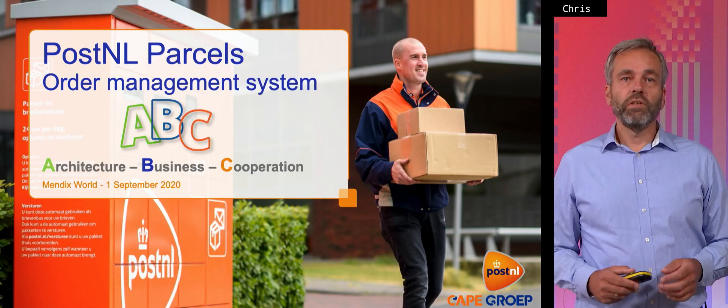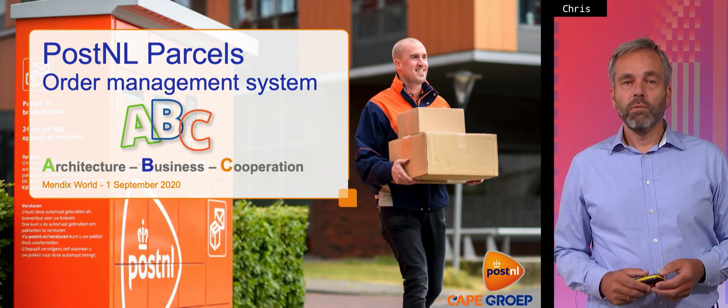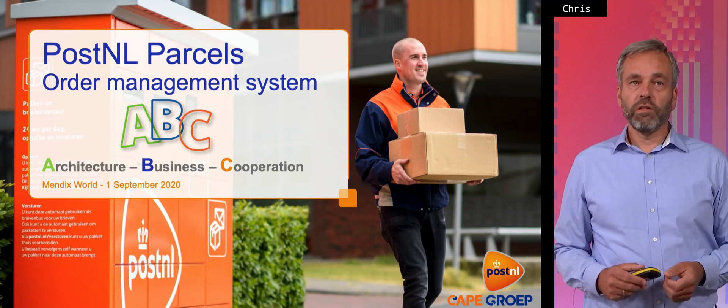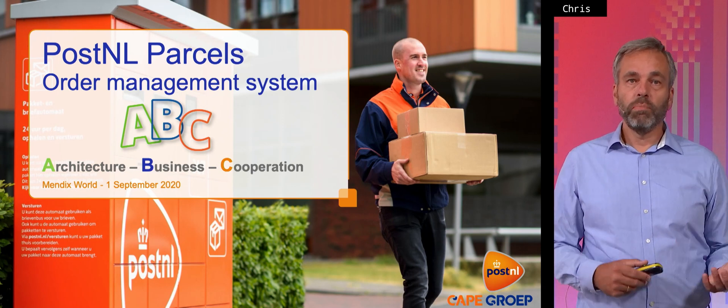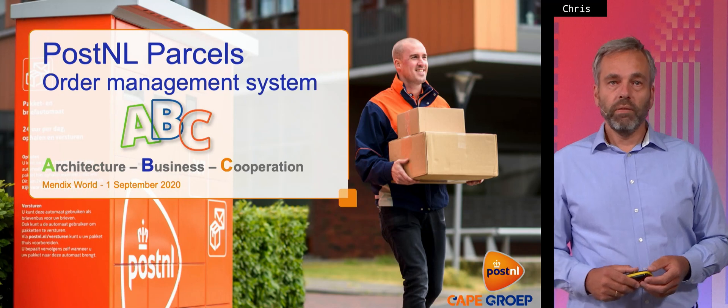Hello, my name is Chris Neutboom from PostNL, the major postal company in Holland. We are going to talk about our order management system which we built in Mendix. We're going to take you into an order management ABC which includes first the architecture, the business, and the cooperation between three parties: PostNL, Mendix, and the Cape Groep.